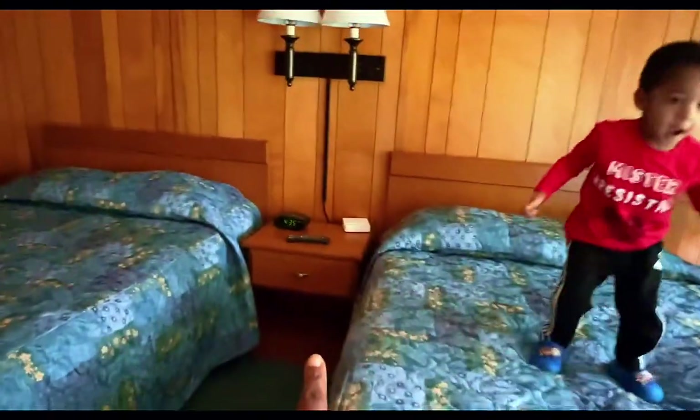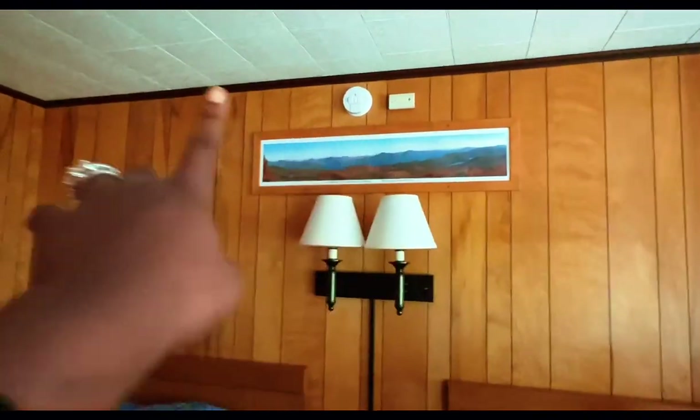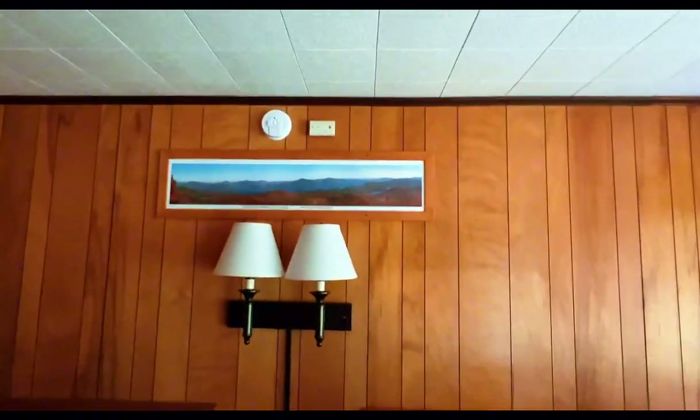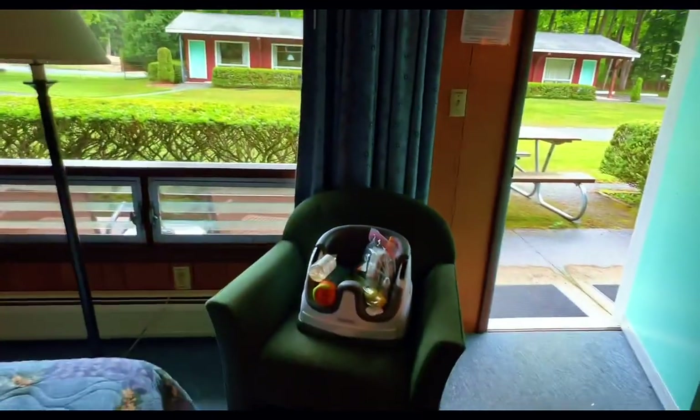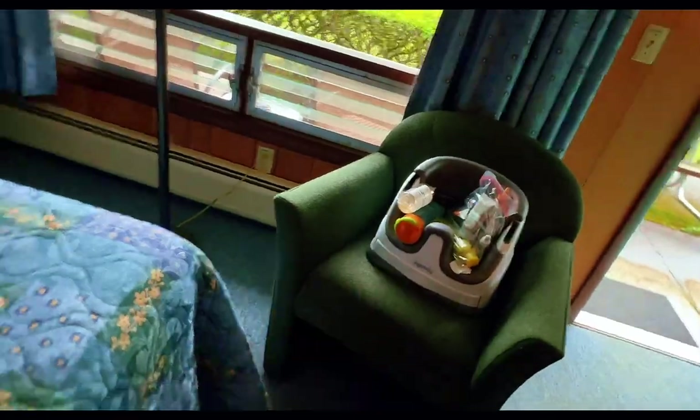And we got this dresser here, and we got this night lamp right here. And there's the Lake George map up here, picture up here. And when you walk in here, I already brought some stuff in. This is Johnny's booster and we have a nice chair to sit on.